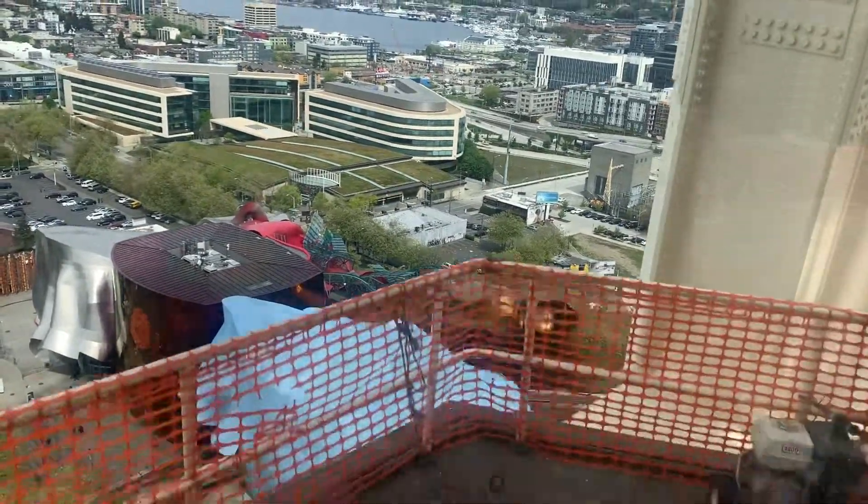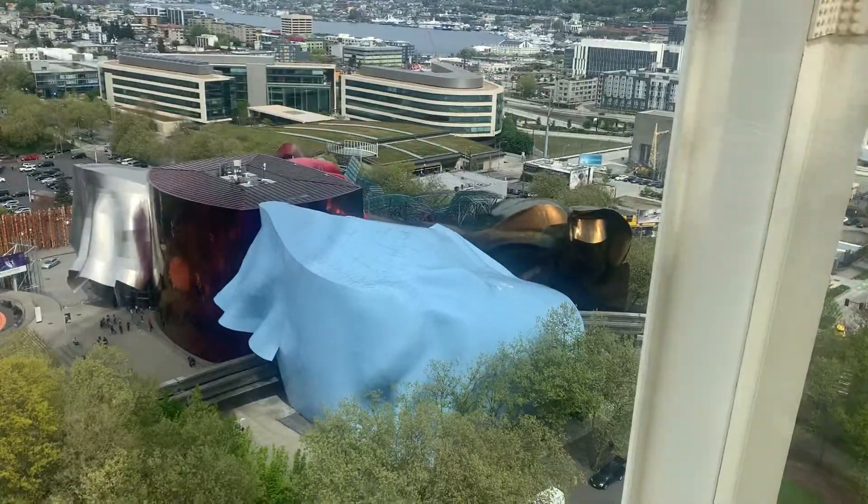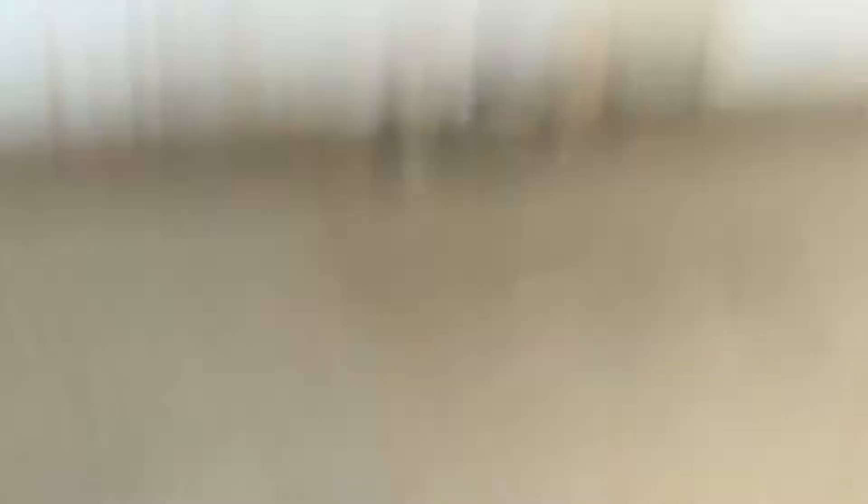It's a great museum though, a lot of good stuff in there. We had a Prince exhibit about two weeks ago now. There's also Jimi Hendrix, Nirvana, a Star Trek exhibit, a scary movie exhibit — a lot of cool stuff like that.